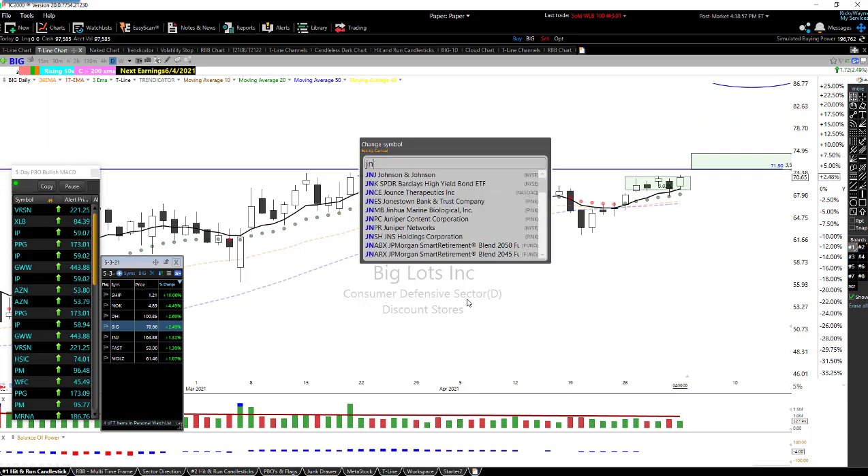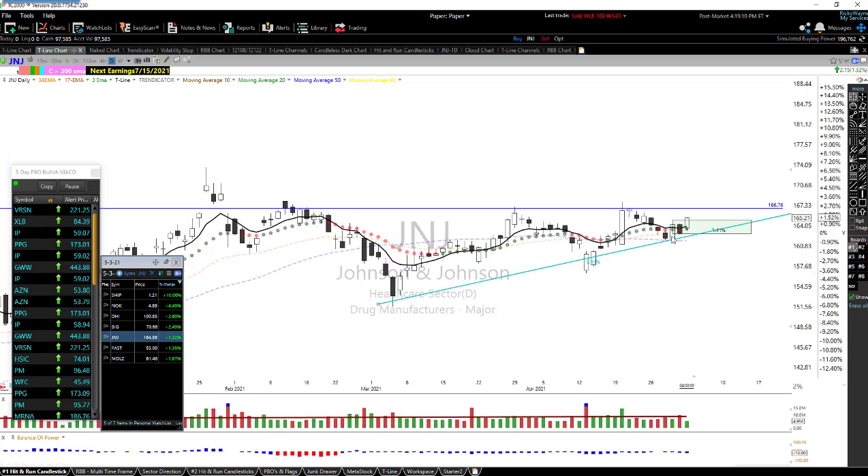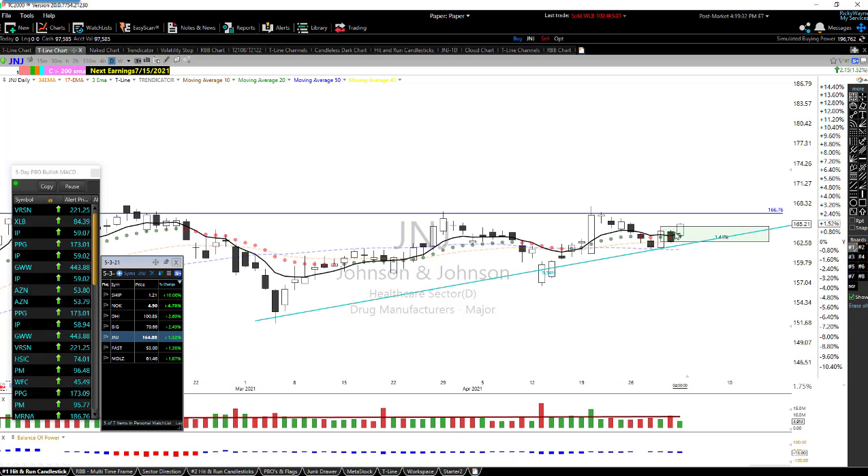JNJ — it makes sense to buy it in here if you have a plan, but I'm going to get serious about JNJ on a breakout. That's what I'll be looking for. Great candle pattern right in here — a nice trend moving sideways with higher lows, giving us that ascending triangle or wedge. We'll watch for that breakout. A lot of people bought it today — looks good.